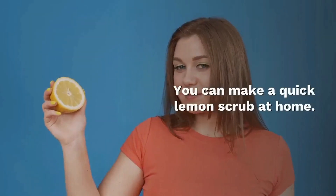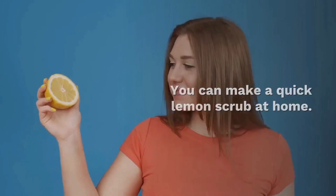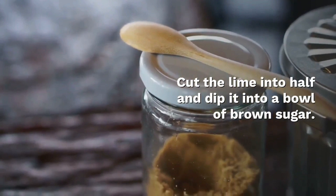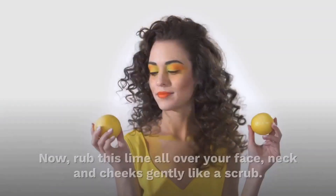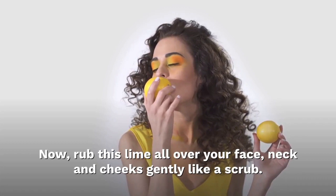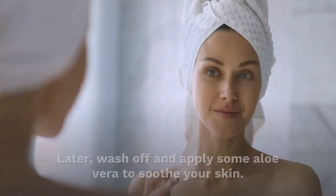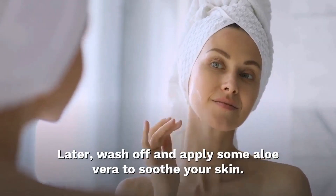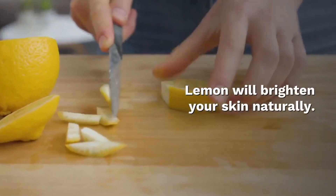You can make a quick lemon scrub at home. Cut the lemon in half and dip it into a bowl of brown sugar. Now rub the lemon all over your face, neck, and cheeks gently like a scrub. Wash it off and apply some aloe vera to soothe your skin. Lemon will brighten your skin naturally.